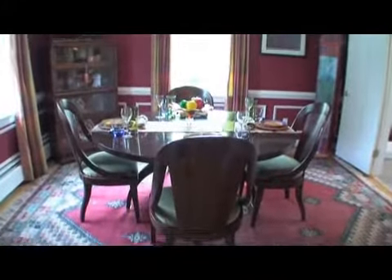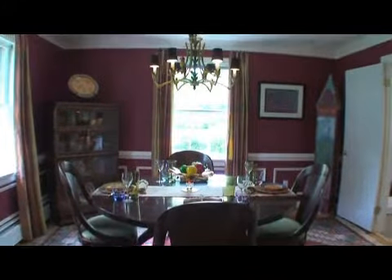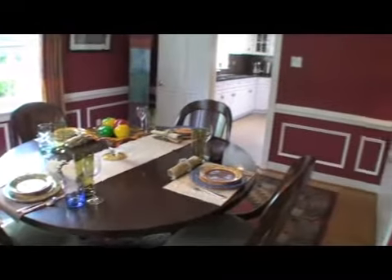The dining room is a sunny spot and features much of its own fine trim work and built-in cabinetry.